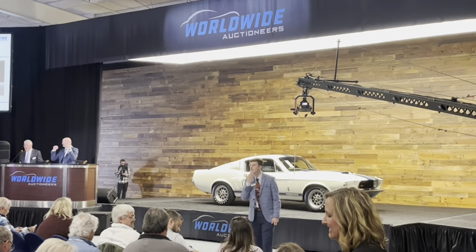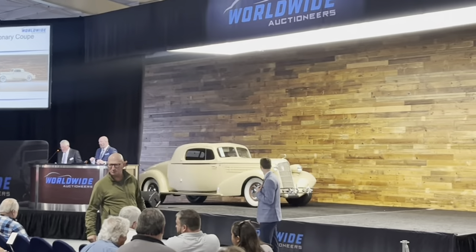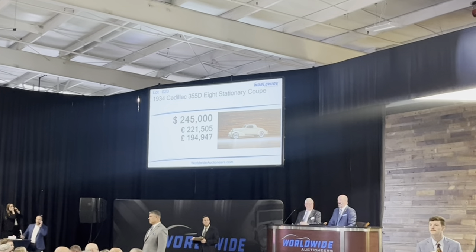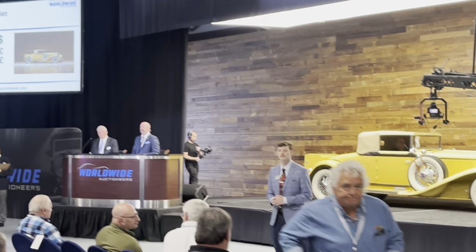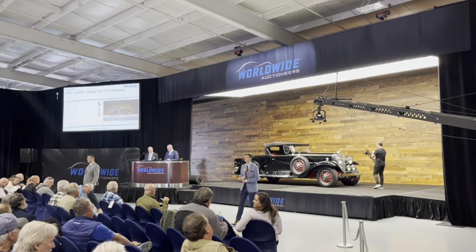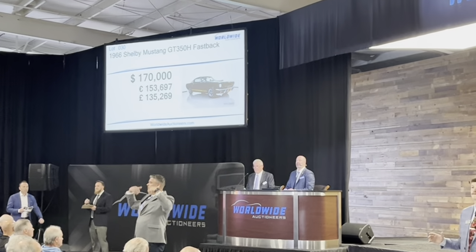The GT500 brought $144,000. That very original 1937 Packard went for $62,500. The extremely rare 1934 Cadillac Stationary Coupe changed hands for $245,000. That aluminum-bodied XK120 was bid to $170,000 but did not sell - it had a reserve higher than that. The 1929 Cord L29 sold for $90,000. The 1931 Cadillac V16 sold at $390,000. And that 1966 GT350H went for $170,000.